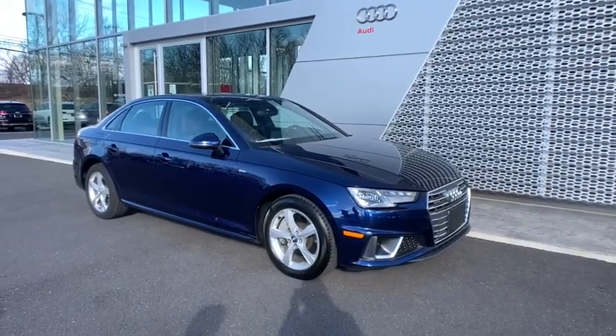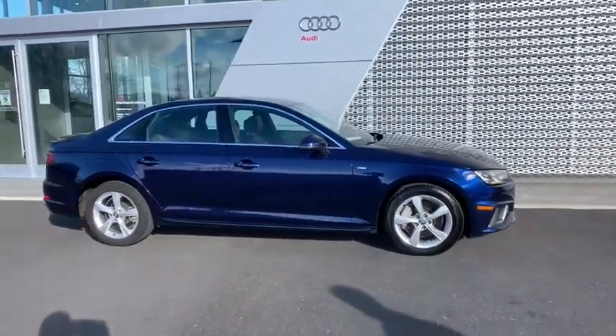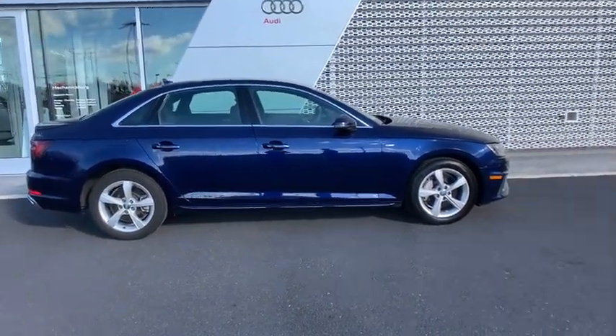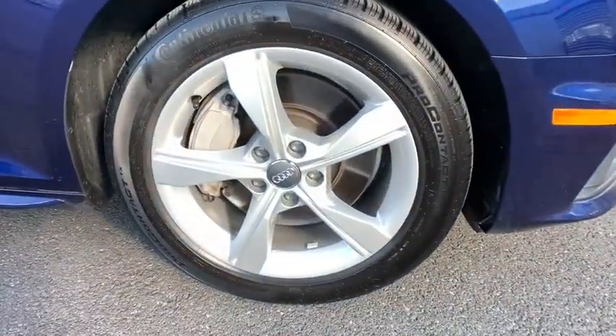Take a ride in the 2019 Audi A4. The Audi A4 is the first in a generation of Audis that have learned how to ride. This vehicle has less than 5,000 miles. Here are some of this vehicle's great options.